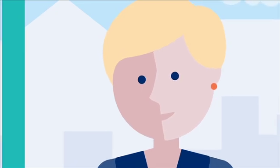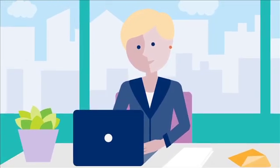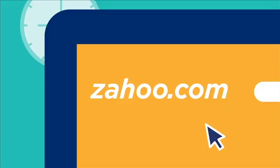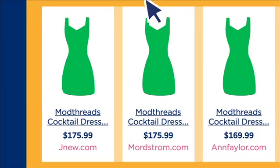With the GS1 US Simple Product Listing Standard, brand owners and retailers are able to quickly provide accurate product information that is both user-friendly and understood by search engines, so consumers like Claire can easily find what they are looking for.